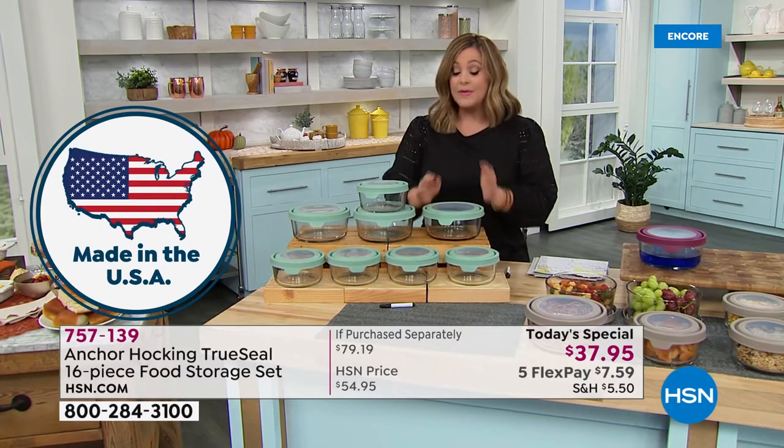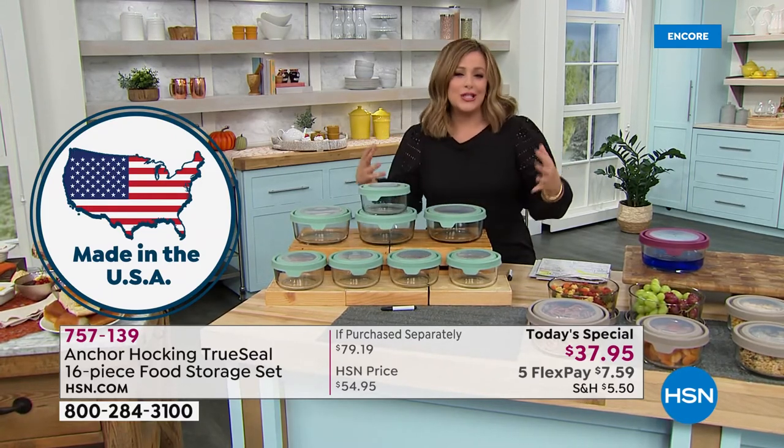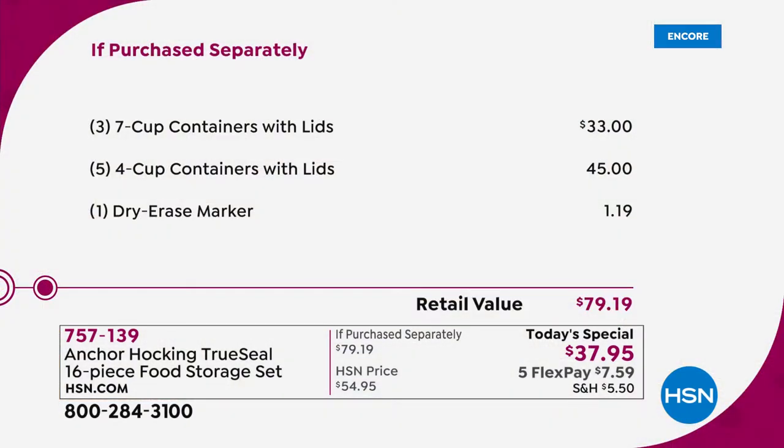At my local supermarket I saw one of these — actually smaller than this — for about eight bucks. Even on the Anchor Hocking website you don't get this value and bundle. As we head into fall, creating chilies and stews, going back to work and school, heading into holidays — you're going to need to preserve those leftovers. $79 value, over 50% off, one day only.